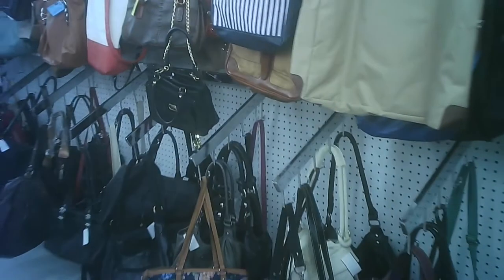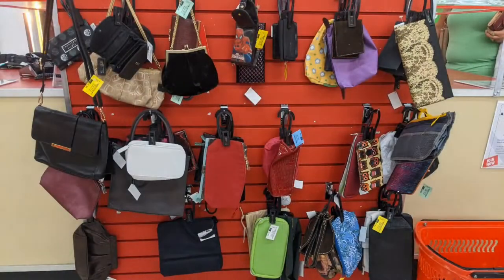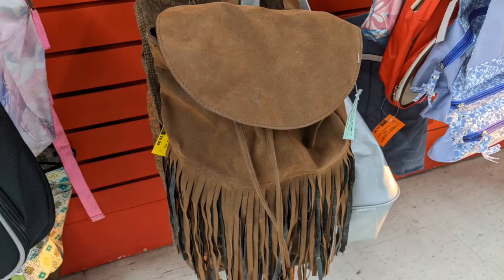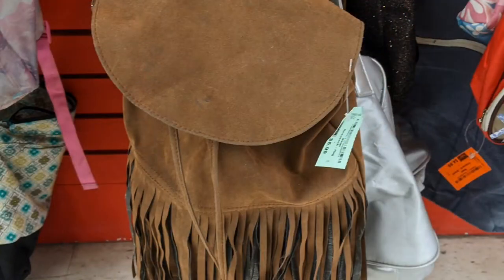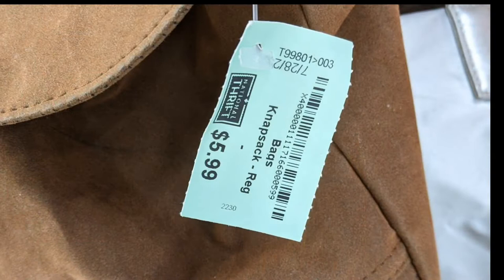We've gone off to the opposite end, or the side of the store. There's a wall display, so you can get a little bit better time looking at it instead of being in motion. This suede fringe backpack is actually very nice for a suede backpack with fringe. The price is pretty reasonable, considering.